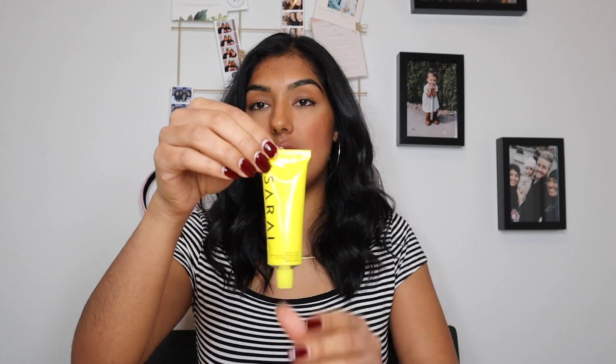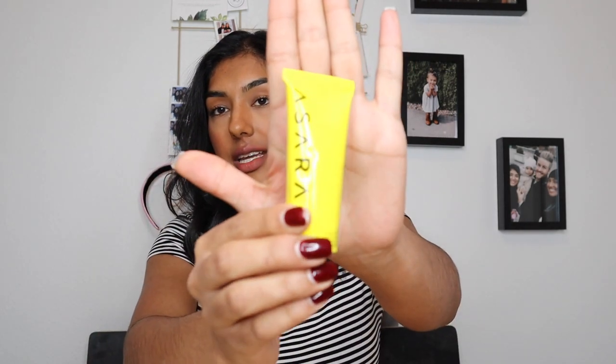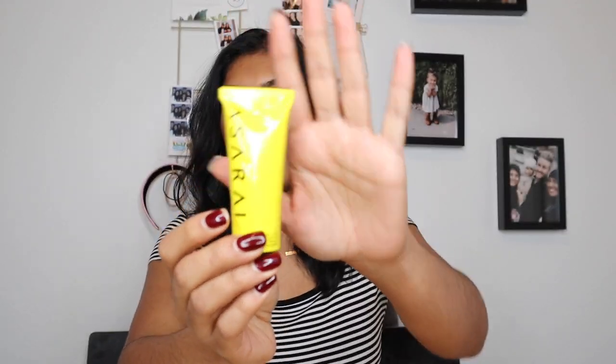I had ordered this on the 11th of December and it got here on the 17th of December, so not a lot of wait time, which is amazing. And with this product — I'll open it so you can see — this is what it looks like. It's a nice size, not bad.